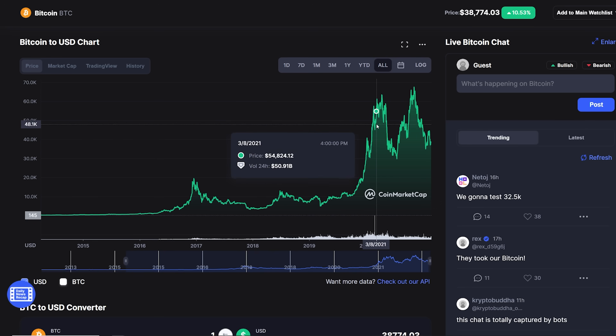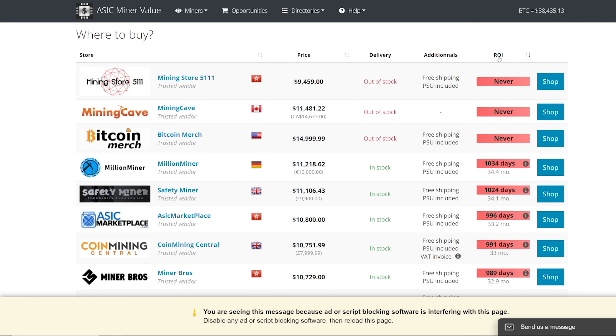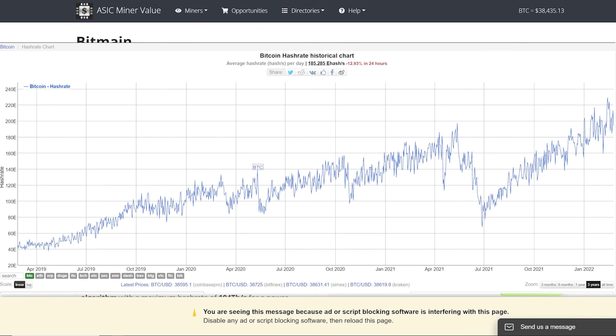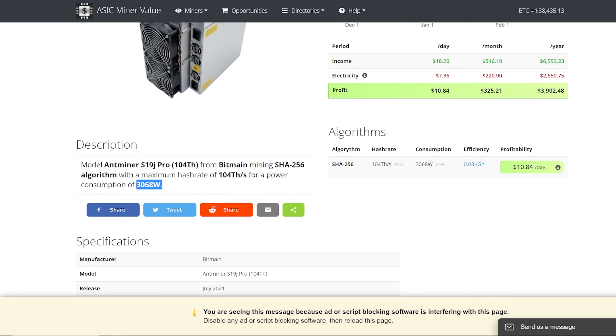The prices change because they follow the coin prices and the profitability of these machines. The ROI calculation tab on ASIC miner value shows that if you bought an S19J Pro 104 terahash now, you'd ROI in about 1,000 days — roughly three years. With Bitcoin at $38k, the S19J Pro makes about $10 a day after roughly $7.36 in electricity, since these machines draw 3,100 watts.